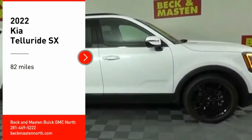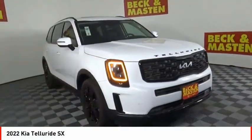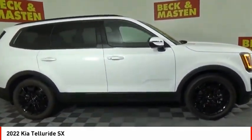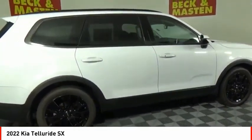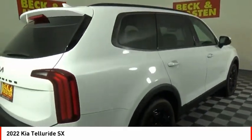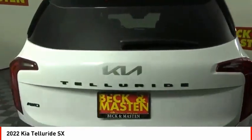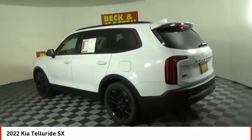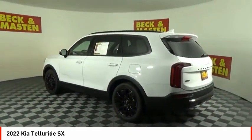Looking for the right vehicle? Check out the 2022 Telluride. The Kia Telluride is an impressive SUV that boasts a striking exterior look, plenty of interior technology features, additional space for guests in the third row, and a powerful engine — leaving no doubt that this is an SUV worth talking about.